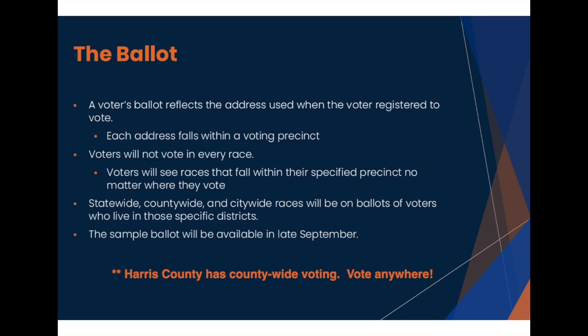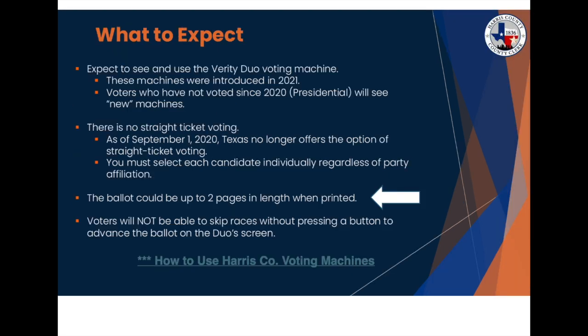You may also take paper copies with you to the voting location. Because of its size, Harris County qualifies for countywide voting, which means you can vote at any polling location. Harris County uses Verity Duo voting machines, which enable countywide voting. The link at the bottom will show you a video of how to use it. The important thing to remember is that you can vote anywhere, and the voting machines will provide the ballot specific to your registered address.